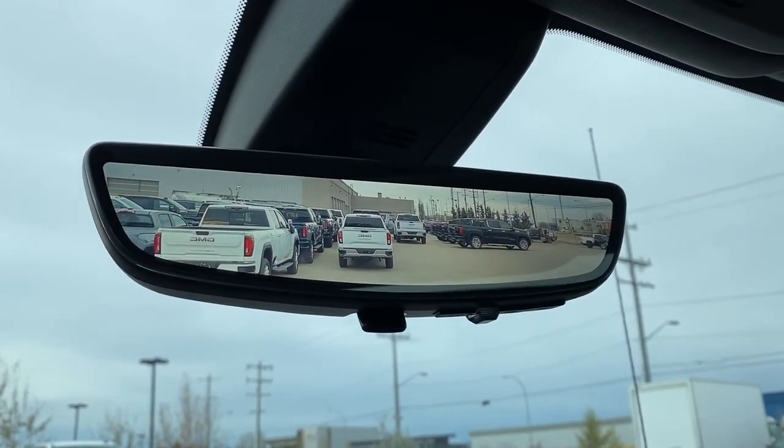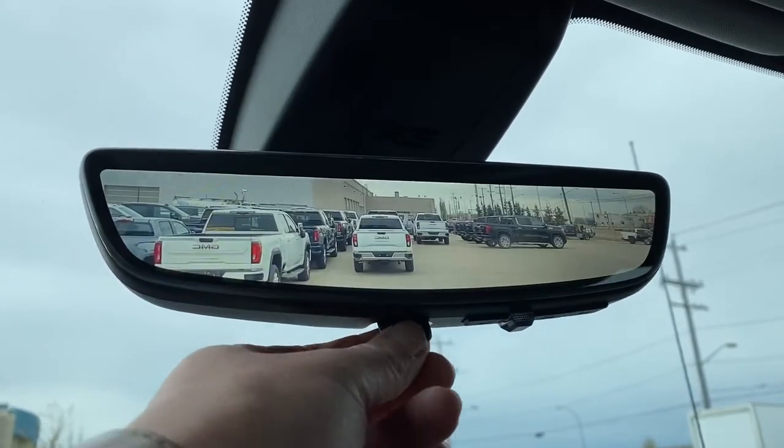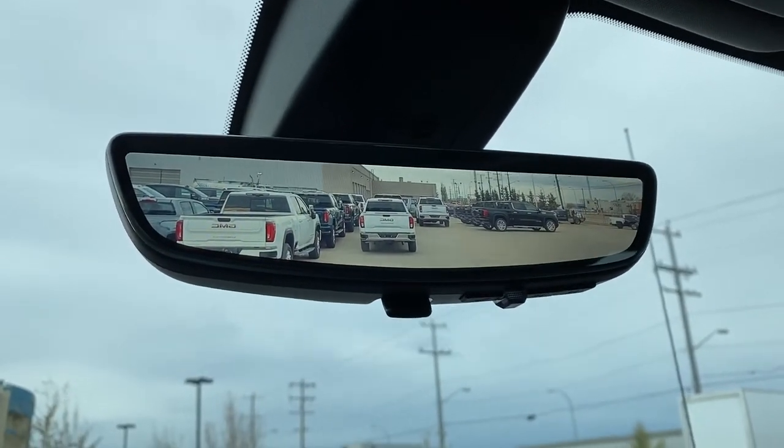Here we have the rear view mirror camera. We're able to change the view back to normal by flicking the switch at the bottom of the mirror.